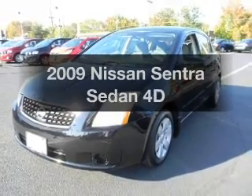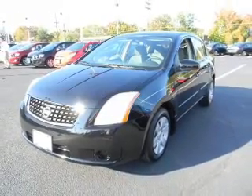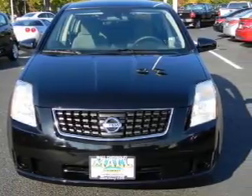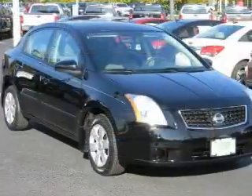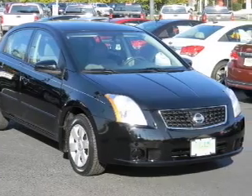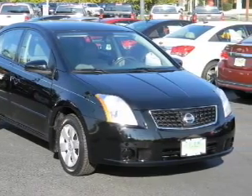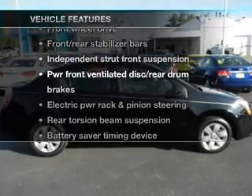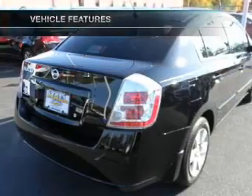Get noticed in this 2009 Nissan Sentra. Travel the roads in style and comfort in this great vehicle, with a reliable engine that gives you more control with its manual transmission. Stand out from the crowd with premium wheels. And with these notable features, you won't want to miss out on the opportunity to own this amazing ride.